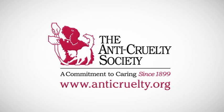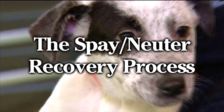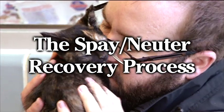After your pet's spay or neuter surgery, it's important to know the following information about how to keep your pet comfortable and healthy during the recovery period.